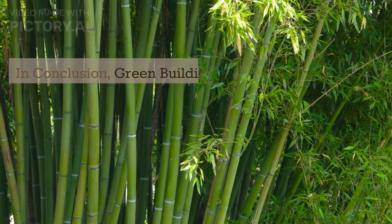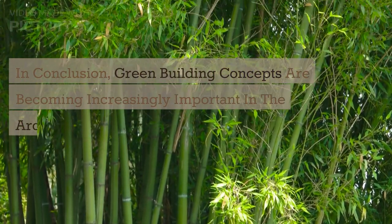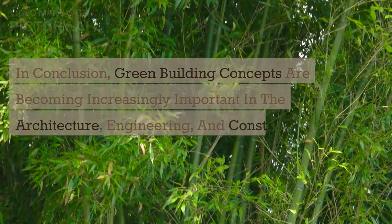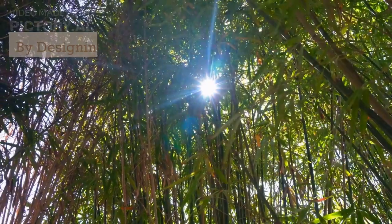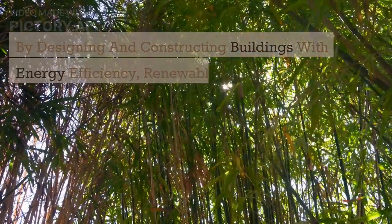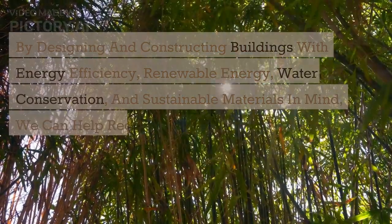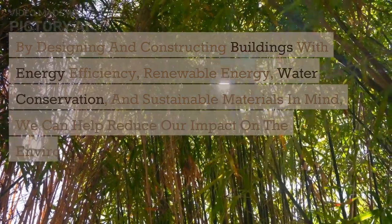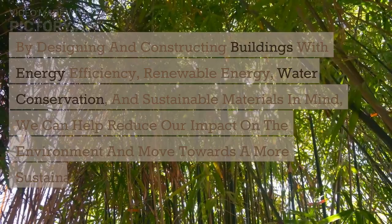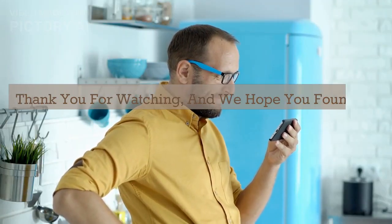In conclusion, green building concepts are becoming increasingly important in the architecture, engineering, and construction industries. By designing and constructing buildings with energy efficiency, renewable energy, water conservation, and sustainable materials in mind, we can help reduce our impact on the environment and move towards a more sustainable future. Thank you for watching and we hope you found this video informative.